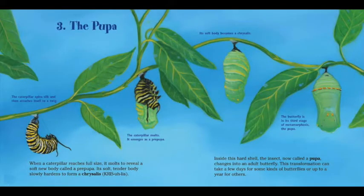Three, the pupa. The caterpillar spins silk and then attaches itself to a twig. The caterpillar molts and emerges as a pre-pupa. Its soft body becomes a chrysalis. When a caterpillar reaches full size, it molts to reveal a soft new body called a pre-pupa. Its tender body slowly hardens to form a chrysalis — cris-a-lis. Inside this hard shell, the insect, now called a pupa, changes into an adult butterfly. This transformation can take a few days for some kinds of butterflies, or up to a year for others.